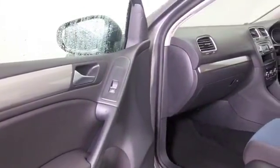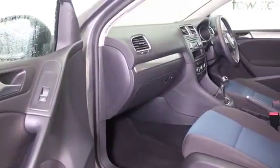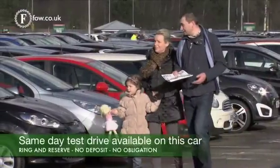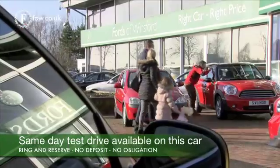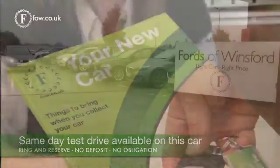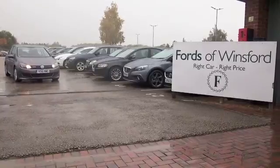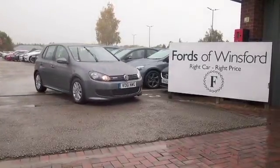This looks great in its gray coachwork and has a very comfortable cabin with a cloth interior, electric windows, air con, radio and CD player — there's plenty there to keep you happy, plus a great set of alloys. At FOW, the price you see is the price you pay — no hidden charges or extras. You can ring and reserve with no deposit, no obligation. Bring your license, have a test drive, and come and discover this great car for yourself at Fords of Winsford.